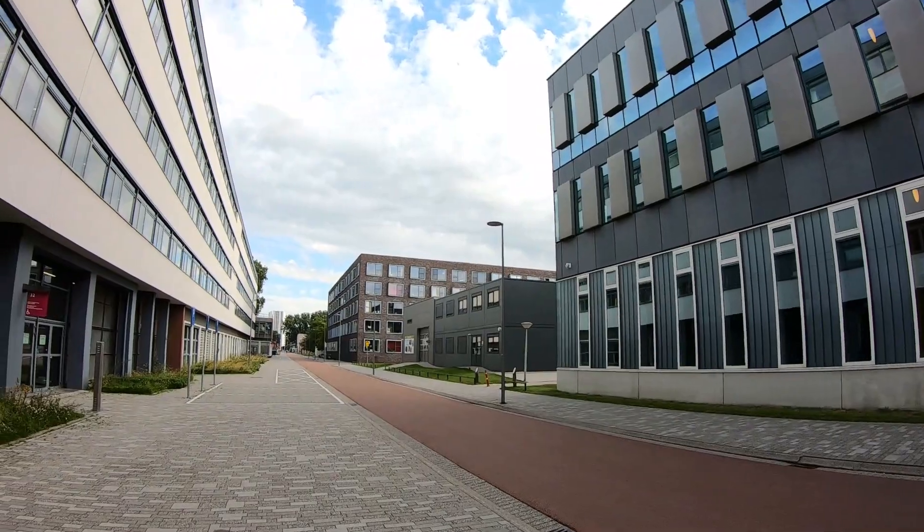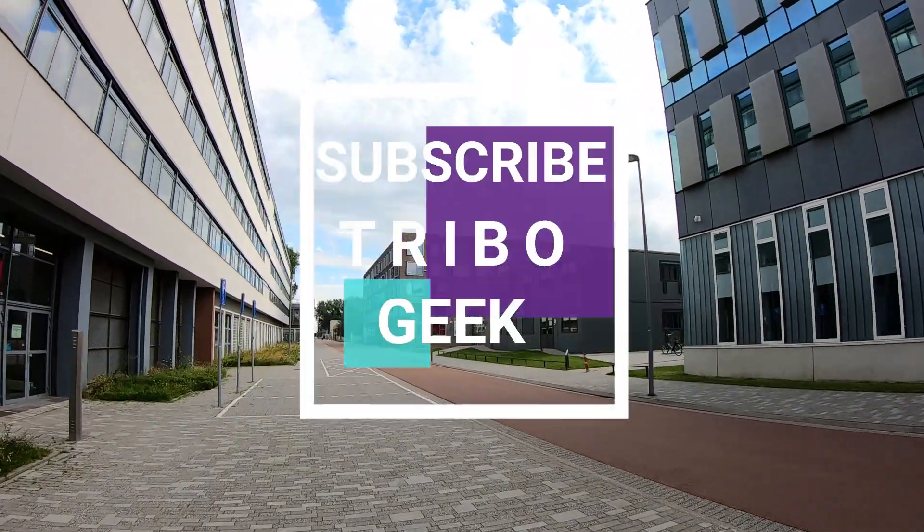I hope you guys liked this video, and if you have not subscribed to my YouTube channel Raibuqi, do subscribe!